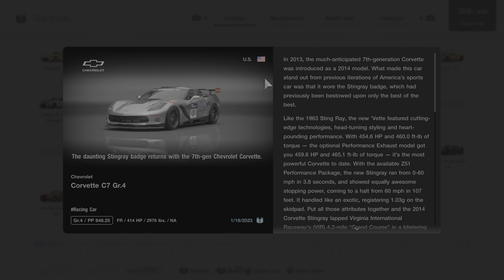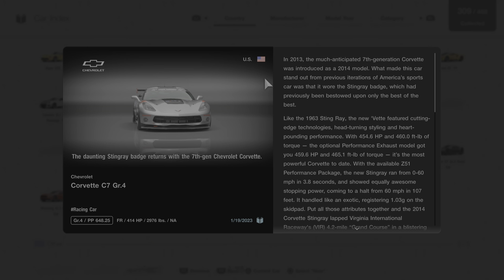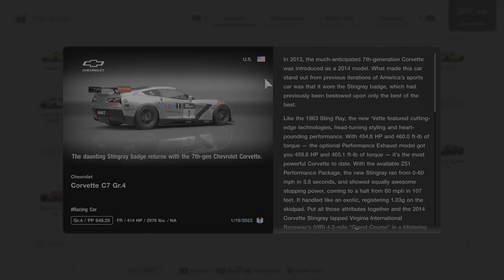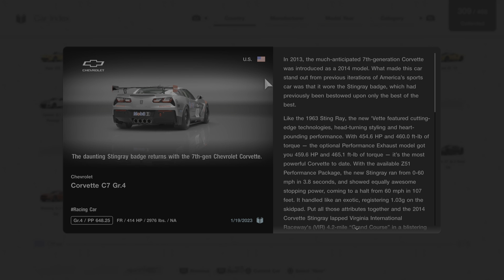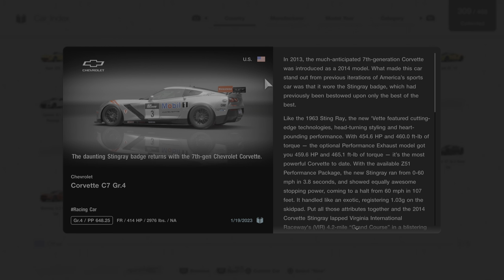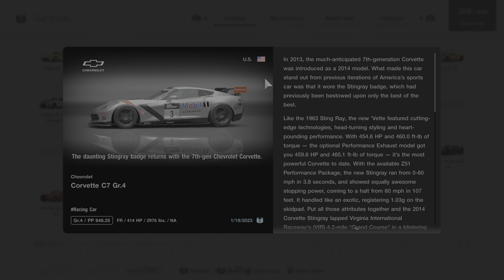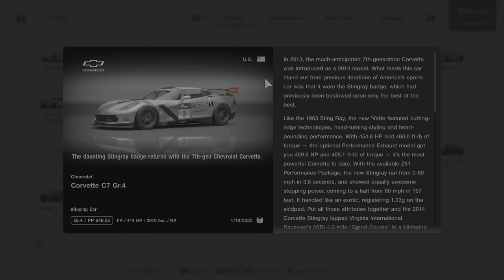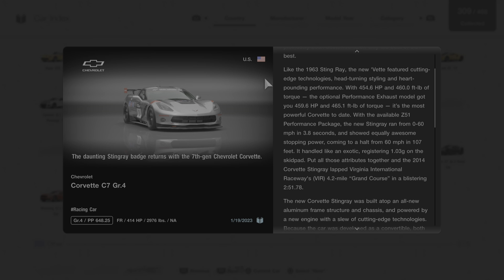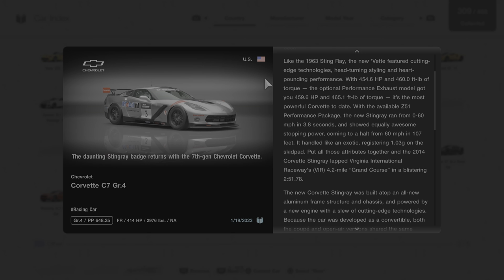The new Vette featured cutting-edge technologies, head-turning styling, and heart-pounding performance. With 454.6 horsepower and 460 foot-pounds of torque, the optional performance exhaust model got you 459.6 horsepower and 465.1 foot-pounds of torque. With the available Z51 performance package, the new Stingray ran from 0 to 60 miles per hour in 3.8 seconds and showed equally awesome stopping power, coming to a halt from 60 miles per hour in 107 feet.